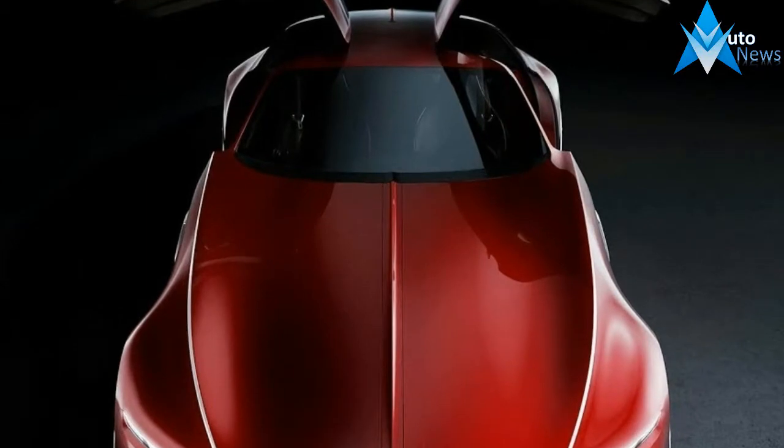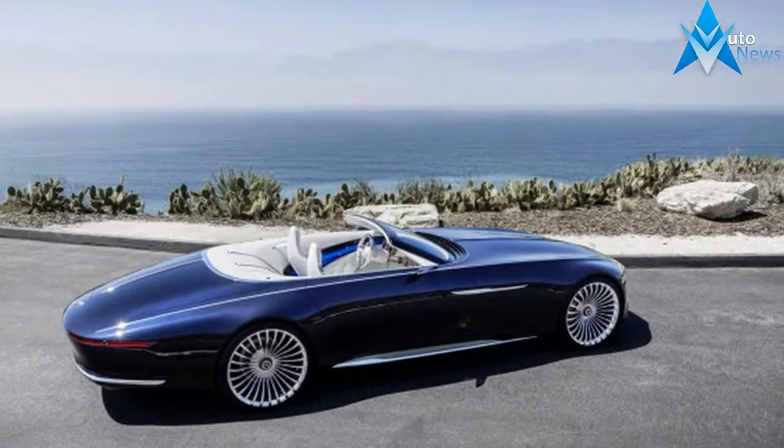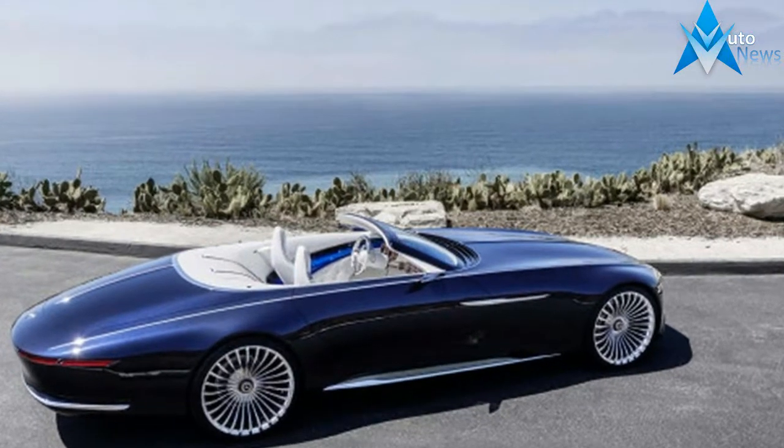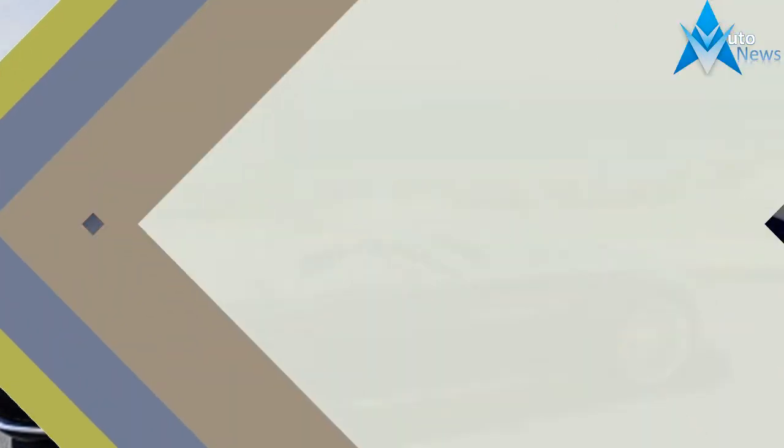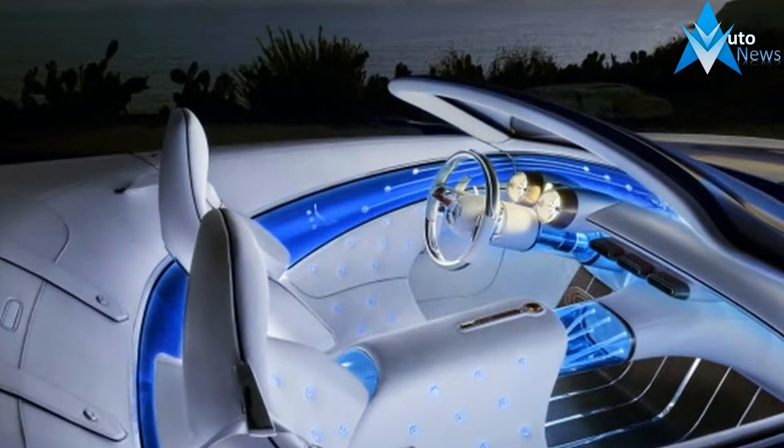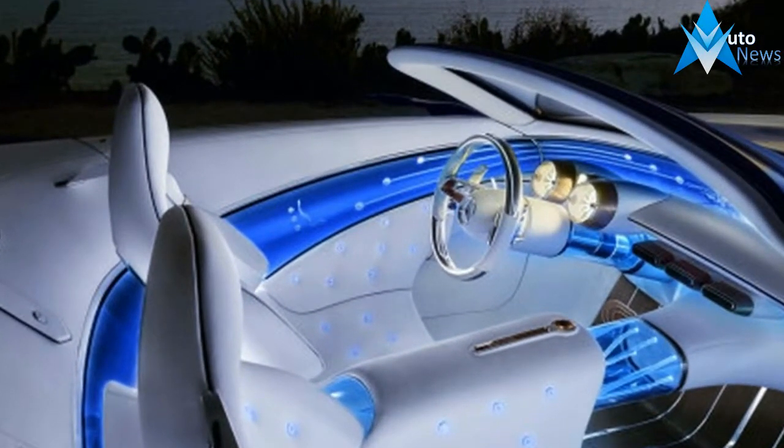It's clear that the electric vehicles of the future will probably look like the cars of the past — at least, the expensive ones will. Mercedes-Maybach pulled the cover off its latest concept car during Monterey Car Week on Friday night: the Vision Mercedes-Maybach 6 Cabriolet.